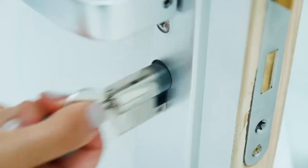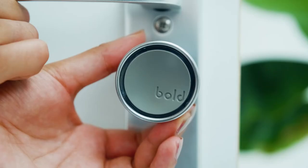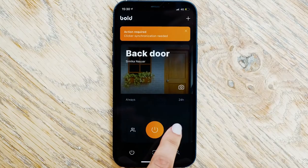What on earth is a Smart Lock? It's a 100% keyless lock, easily installed in 5 minutes and convenient to use by phone with our Bolt app.